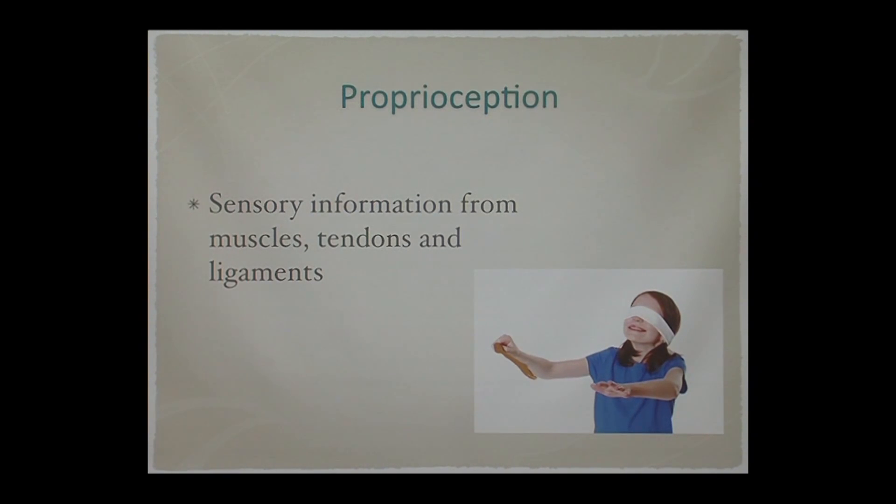Proprioception. Proprioception is the sensory information that you're getting from your muscles and your tendons and your ligaments. So this is when you're standing on the beach barefoot — you're getting all this great information through your feet.